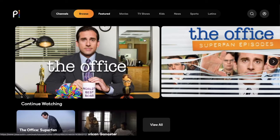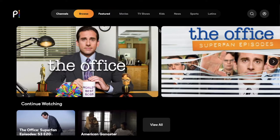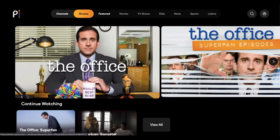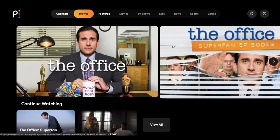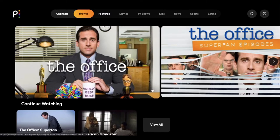I'm currently on my computer, but if you have Peacock downloaded onto your TV, this is going to look very similar. Basically what's happened is The Office is now available on Peacock to be streamed. This used to be on Netflix and it went away January 1st, 2021. So a lot of people are asking, is it really worth getting a whole other streaming service with Peacock in order to watch what is on here?